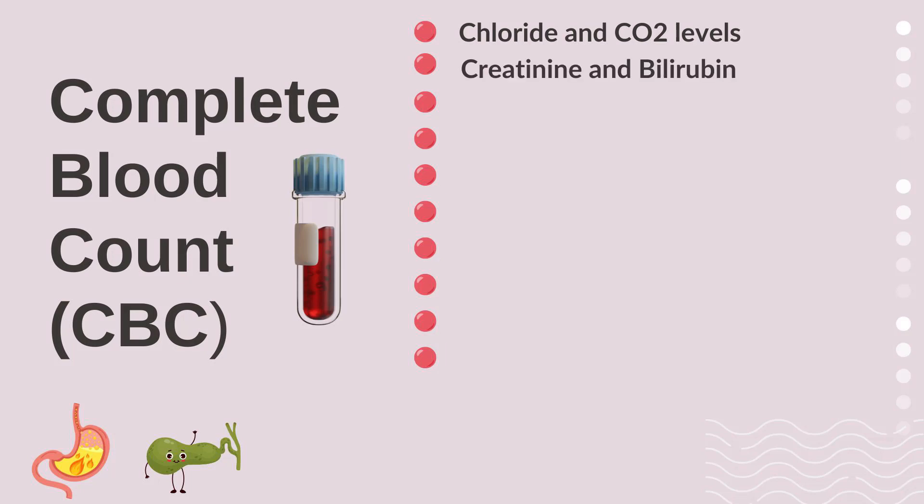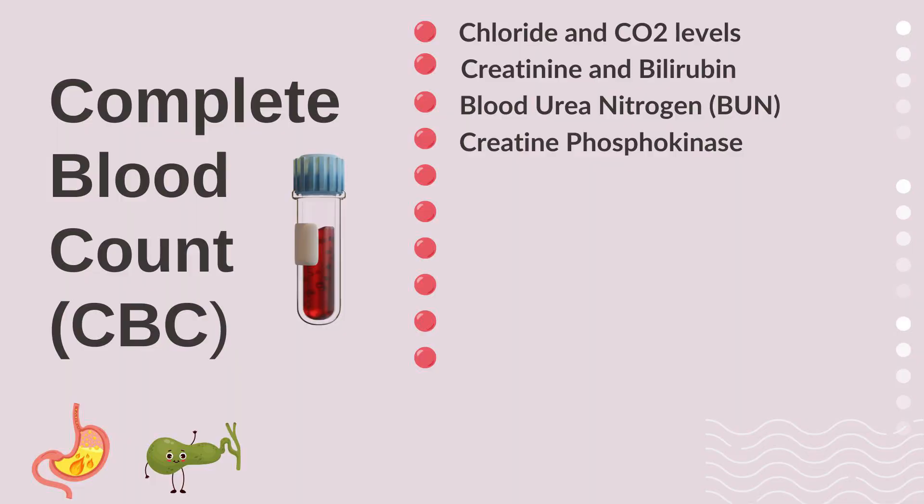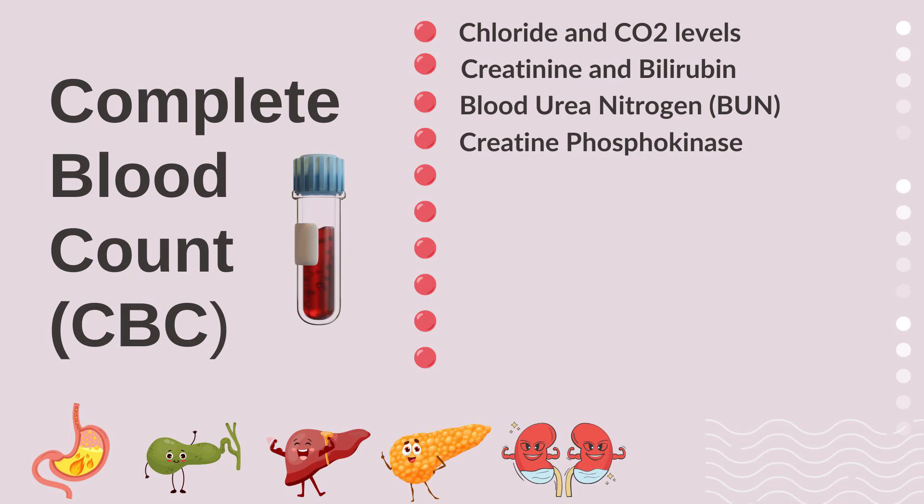We'll also be looking at creatinine, bilirubin, BUN (blood urea nitrogen), and creatine phosphokinase. Those are on nearly everybody's standard blood test. They tell us about how your liver, pancreas, and gallbladder are working, and how your bile is working.